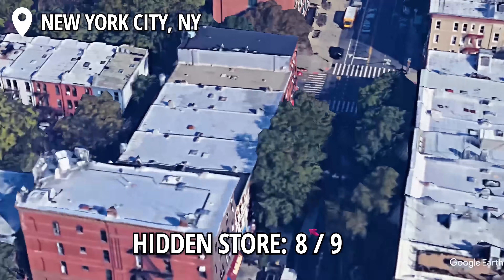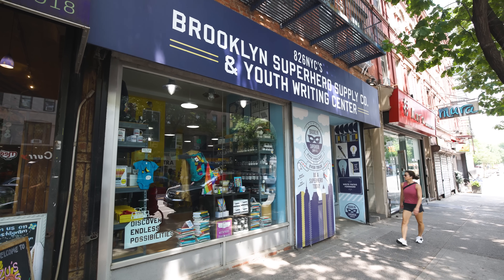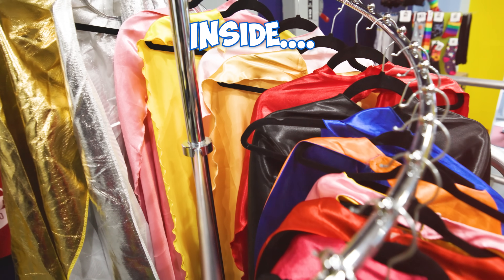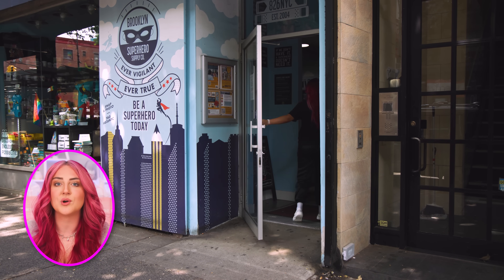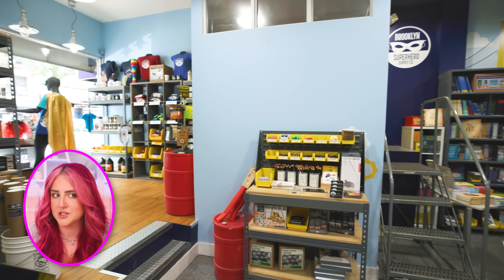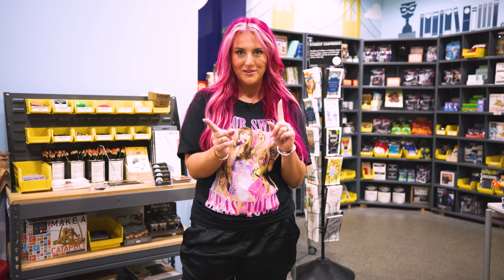I'm super excited about our next secret store — this is the Superhero Supply Store. From what I've seen, it looks really, really cute. They have a whole bunch of superhero supplies that I believe you can actually shop, but there is a secret area hidden somewhere in the store that we're also going to try to find. This little shop is located in Brooklyn on a little quaint street. I do wonder how many people just walk in thinking it's literally just a superhero supply store. Let's take a little tour and see if you can guess where the hidden door is as we're walking around.